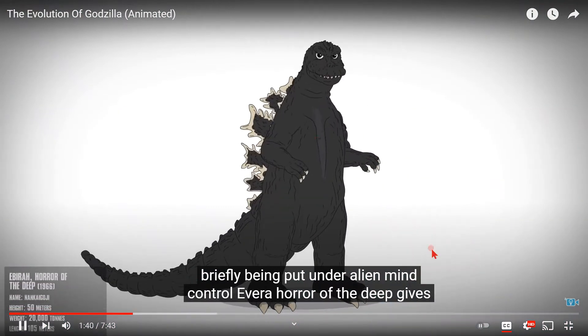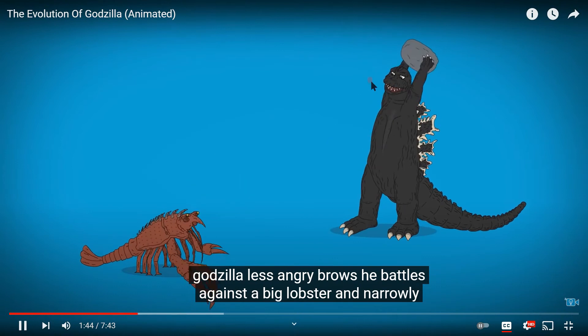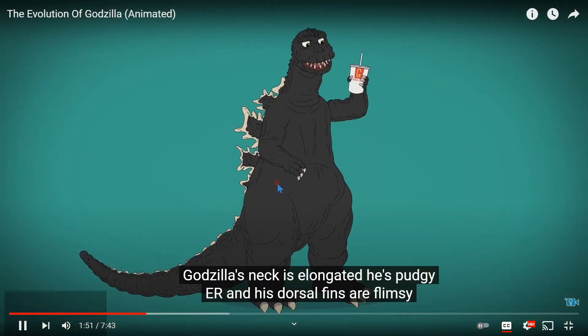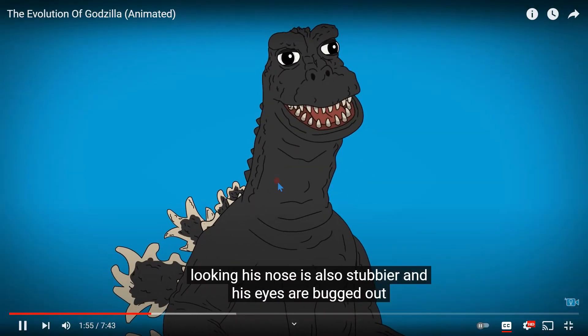Ebirah, Horror of the Deep gives Godzilla less angry brows. He battles against a big monster and narrowly escapes an exploding island. In the sequel, Godzilla's neck is elongated, he's pudgier, and his dorsal fins are flimsy looking. His nose is also stubbier and his eyes are bugged out.